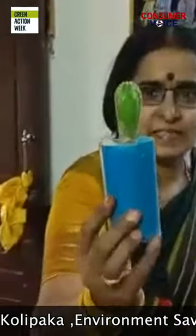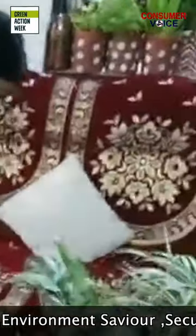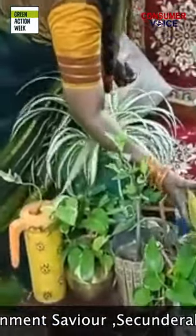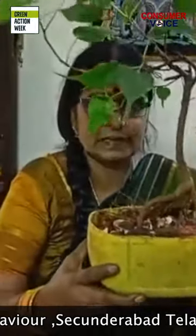This is a vitamin box. I have changed it into a planter. I cut a cactus into a small one. This is the oil can — I have changed it to a bonsai planter.